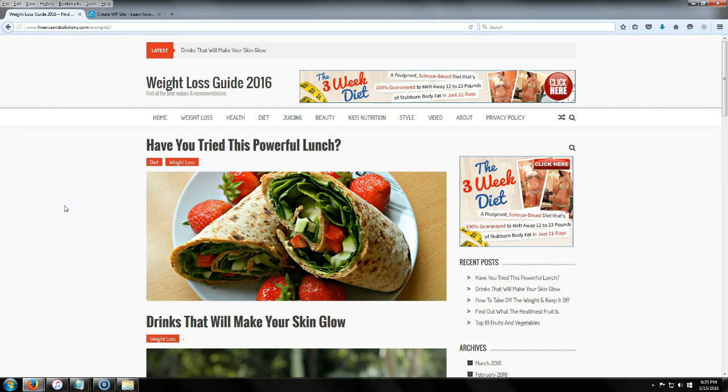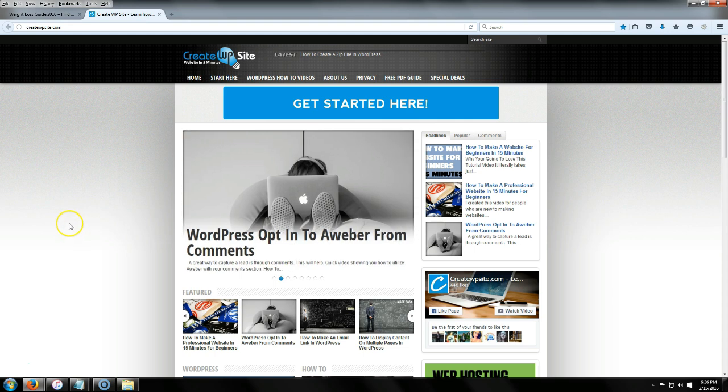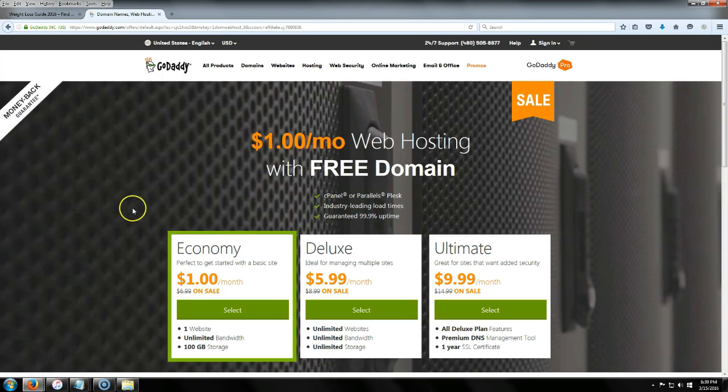The first thing we're going to do is jump over to my website, createwpsite.com, where we're going to get the special discount for website hosting and a free domain. Go up to Special Deals and click on the GoDaddy coupon, then click View This Offer. This is the page you're going to land on.